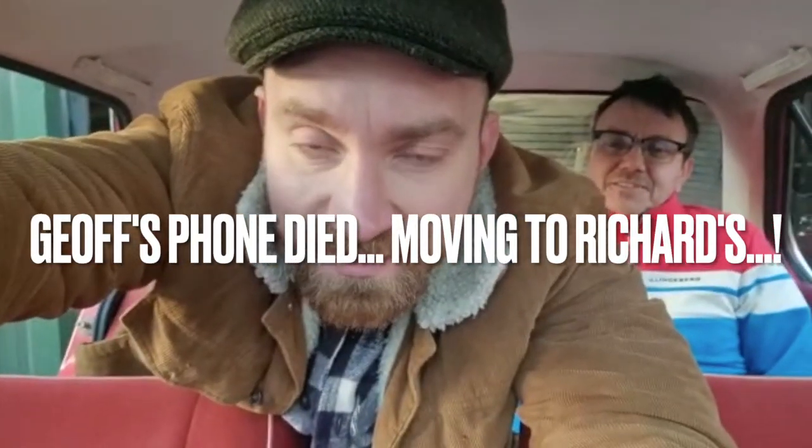Somebody's going to end up with this - I imagine somebody who used to have one. Their dad had one, their uncle had one, they had one in the family. They remember going on holidays. We don't even have front headrests - everything about it is lovely. It is pure automotive simplicity.